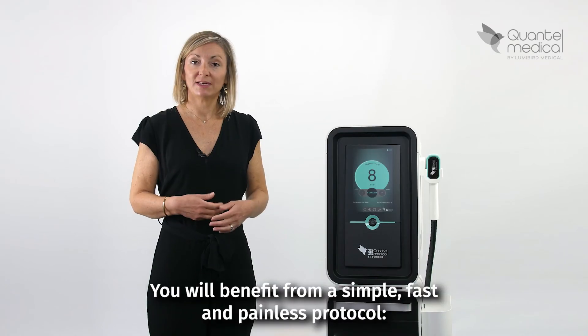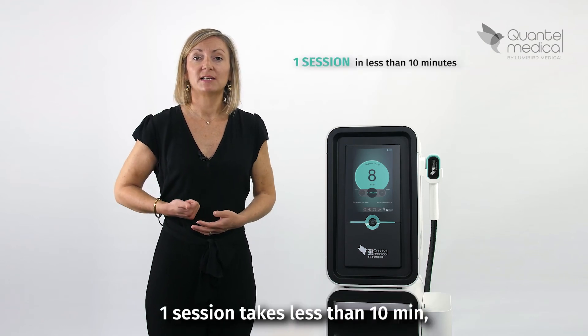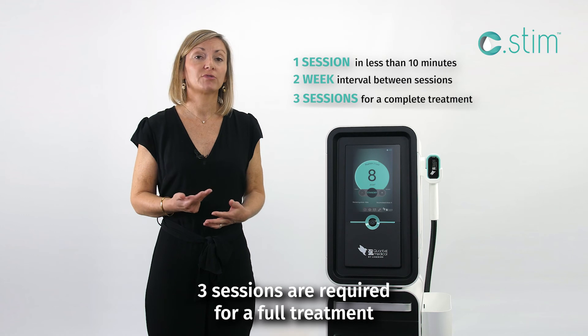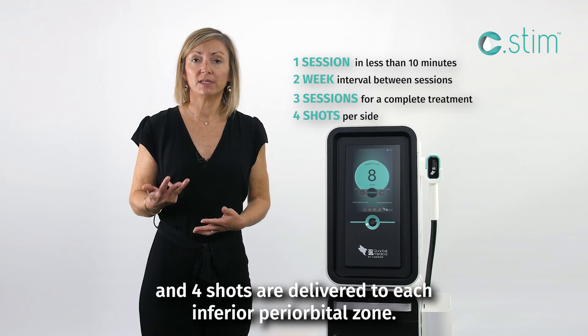You will benefit from a simple, fast and painless protocol. One session takes less than 10 minutes. A two-week interval is recommended between each session. Three sessions are required for a full treatment and four shots are delivered to each inferior periorbital zone.